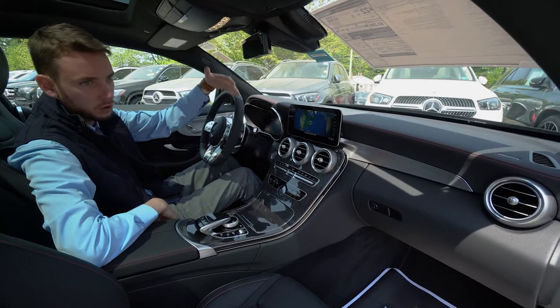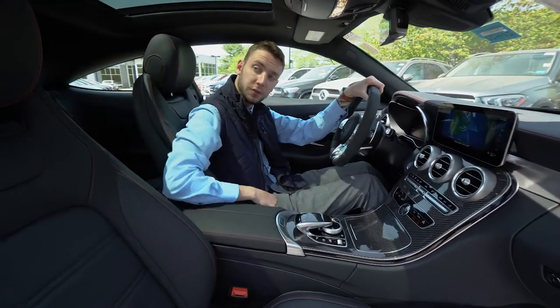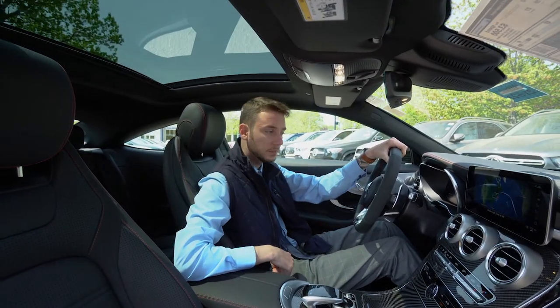We have a multimedia display for our navigation, phone, Bluetooth, Apple CarPlay, and Android Auto. There's a beautiful moonroof up top that lets in a lot of natural light and really opens up the cabin.